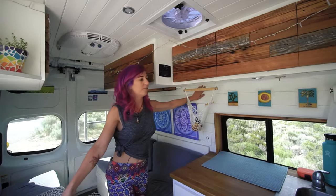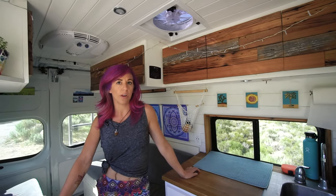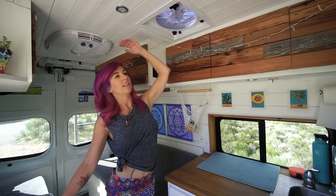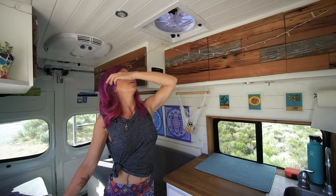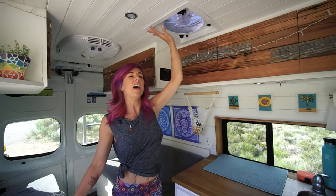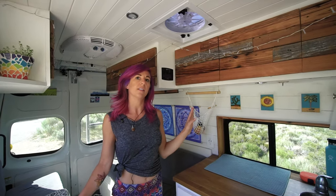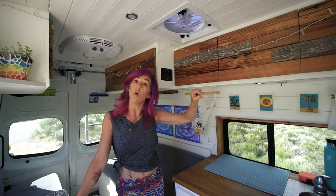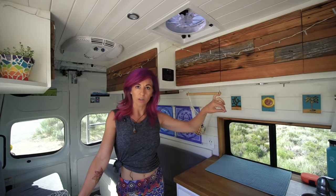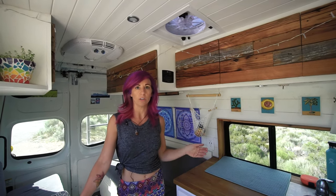The tongue and groove is from Home Depot. I hired somebody to do the electrical wiring and to cut out for all the windows — they put in the windows, the vent fan, and all the electrical wiring runs above us. The wool insulation comes in batts so it's really easy to fit into all the different spaces, and you can also stick it into all the little cracks and crevices of the van. Being able to insulate those tiny spaces is really essential and I can tell the difference.